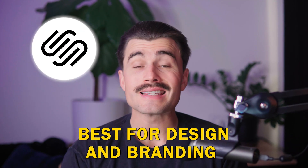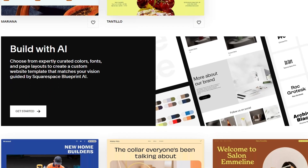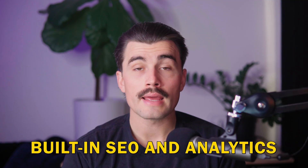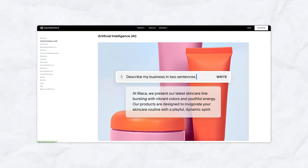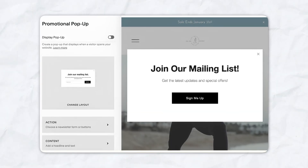Number three: Squarespace. Best for design and branding. If aesthetics are your top priority, then Squarespace might be your best bet. It's known for its stunning templates and is ideal for bloggers who want a clean, polished look. Key features include designer templates that look extremely professional right out of the box, making it perfect for visually heavy blogs. It also has built-in SEO and analytics, helping you track your performance and optimize your site for search engines. Squarespace AI customizes layouts and designs based on your preferences, and integrated marketing tools like email marketing and social media integrations are all included.